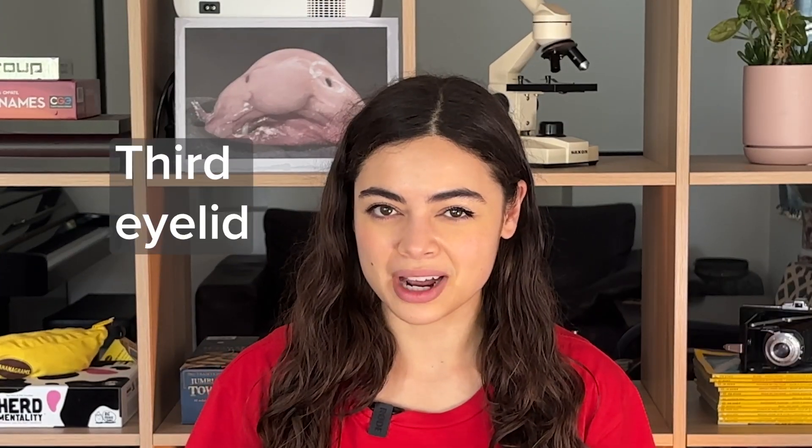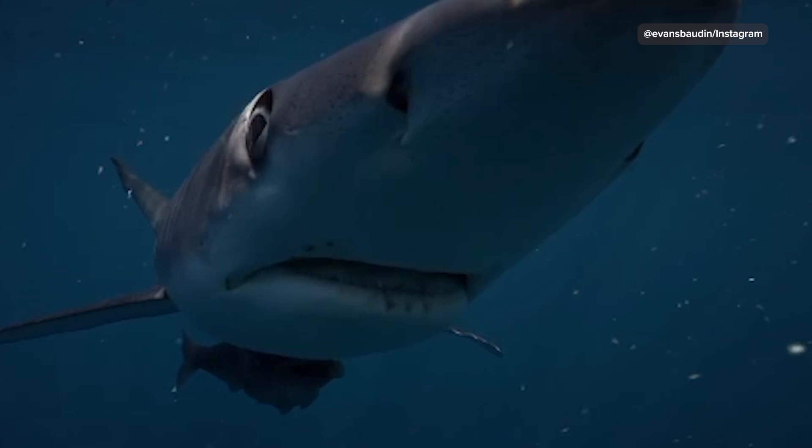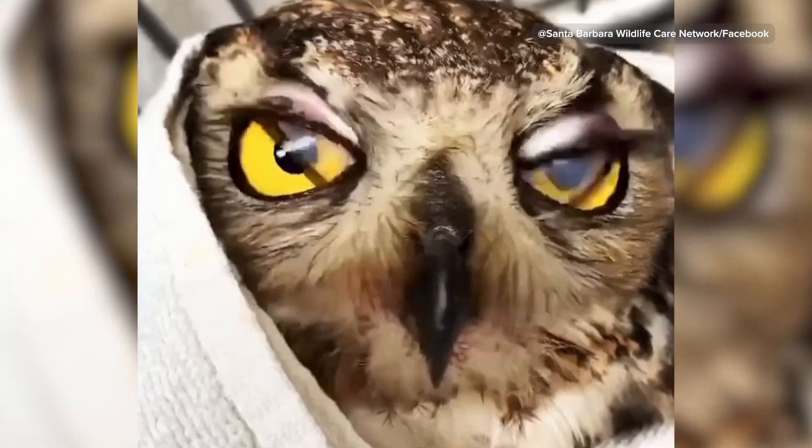Did you ever notice that you have a third eyelid in addition to the upper and lower lid? You know who else has a third eyelid? Plenty of animals, including sharks, crocodiles, and birds. The third eyelid can sweep across the eye but is translucent enough to maintain vision, and this helps to moisten and protect the eye.